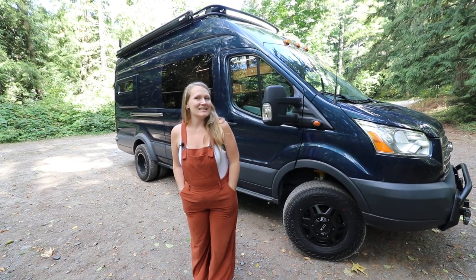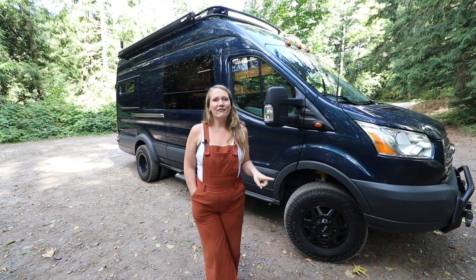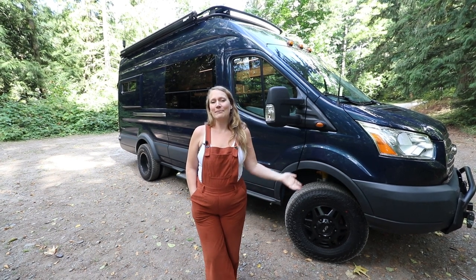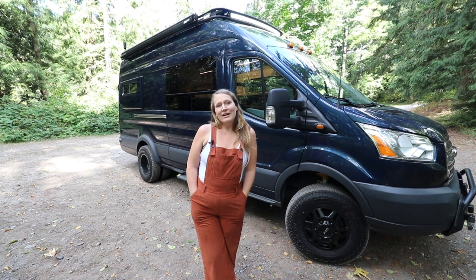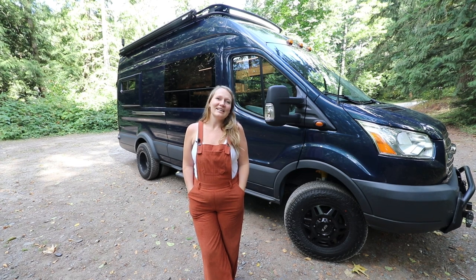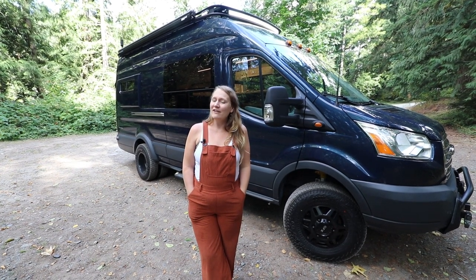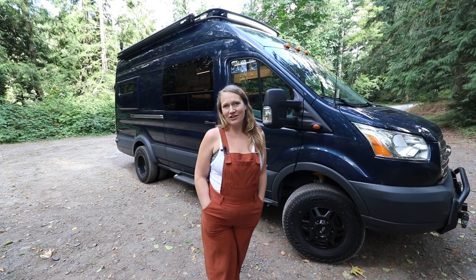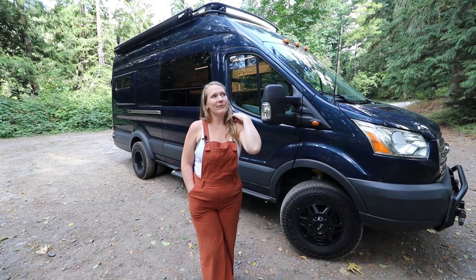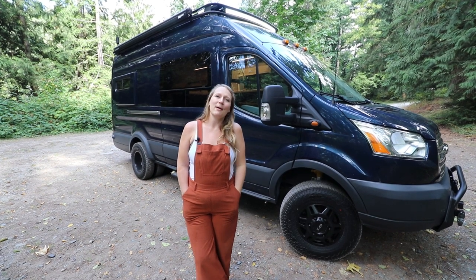I also wanted to say just some housekeeping stuff before we get started. We have this tour for you, and then we have one more tour for you, which is for a family of four. And then we're going to be taking a little break from YouTube. Hannah is moving to New Zealand. I'm five months pregnant. We are still working on some really cool vans in the shop right now that I would love to show you in the coming months, but our last YouTube video for a little while will be out sometime in October probably.